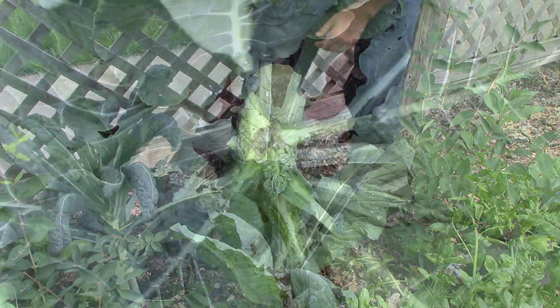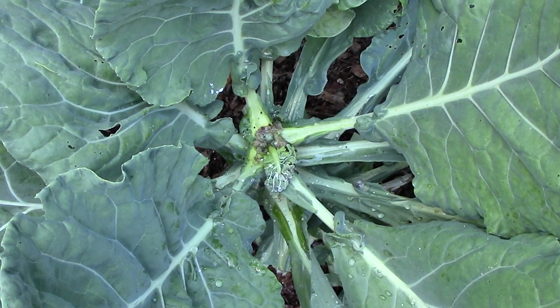You know your collards are infected with bacterial soft rot if you notice that the pith of the stem has become soft, wet, and foul-smelling. Leaves will often wilt and fall from the stem as a result.